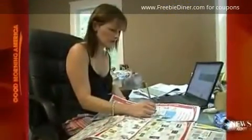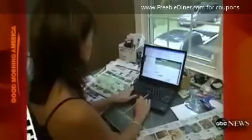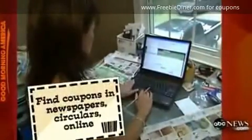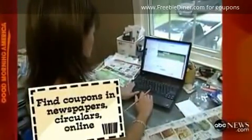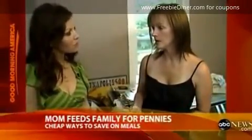Say hello to Kathy Spencer, a Massachusetts mother of four who knows how to work a coupon. Every week, Kathy spends a couple of hours scanning newspapers, circulars, and the web. When I go to the store, I only buy what works out free or close to free, and that's how I do it for as little as I can.